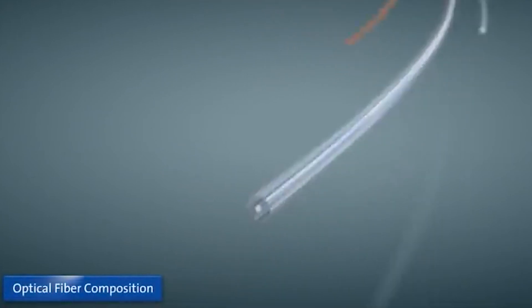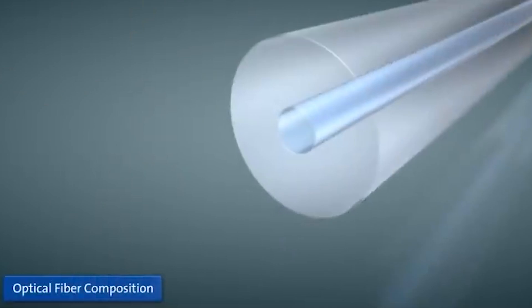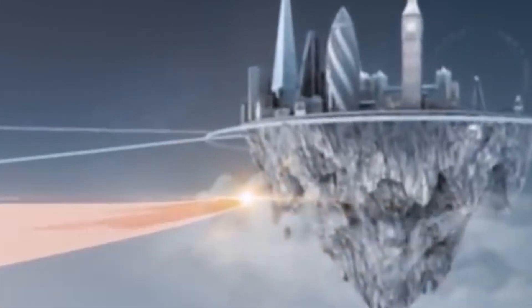So what exactly is hollow-core fiber, or HCF? These cables have been around since the 1990s and feature a proprietary design with an air-filled center channel surrounded by a ring of glass tubes. The idea is that light can travel faster through air than glass, resulting in faster data transfer speeds.